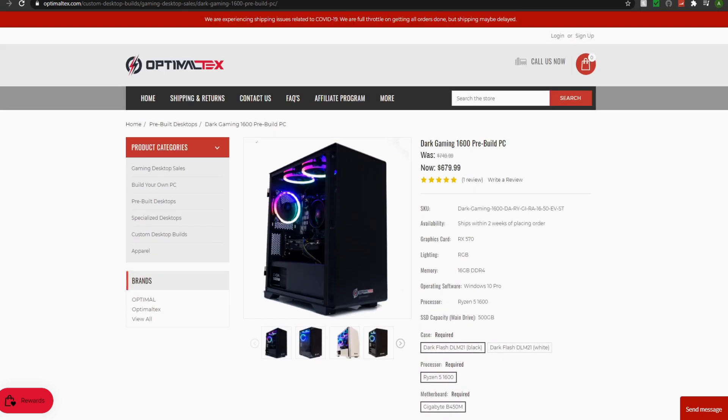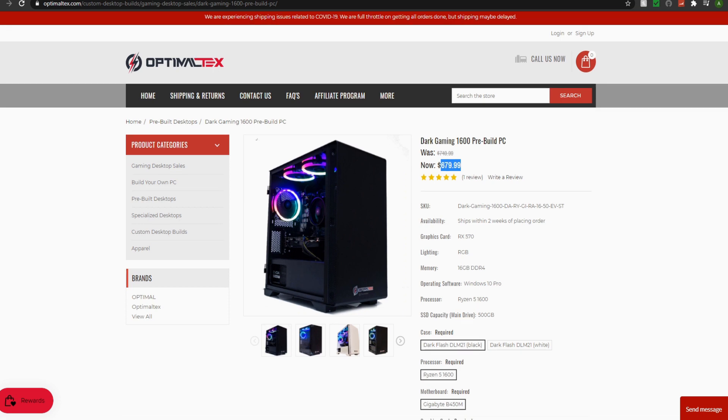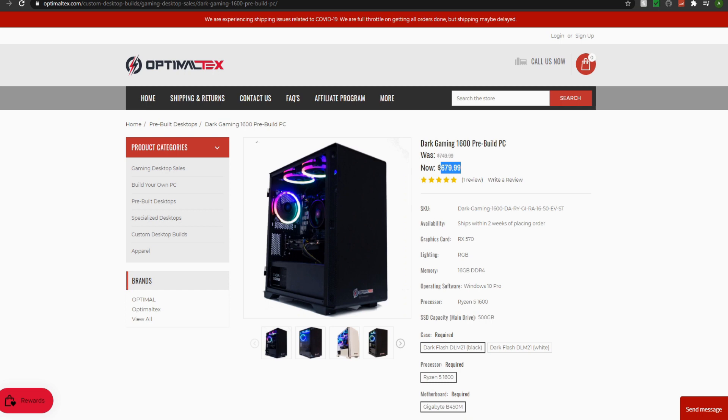We'll treat this as a $700 gaming PC. I don't really like making PC Part Picker lists when comparing desktop value, because desktops are usually more expensive. I prefer comparing to another company selling gaming PCs at a similar price point. So today we'll compare it to a company called VRLA Tech — I've done numerous videos on them, I'll leave a card if you want to check them out.